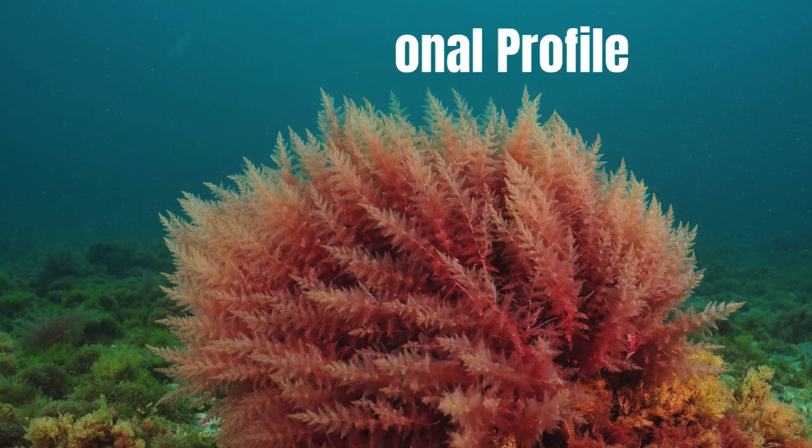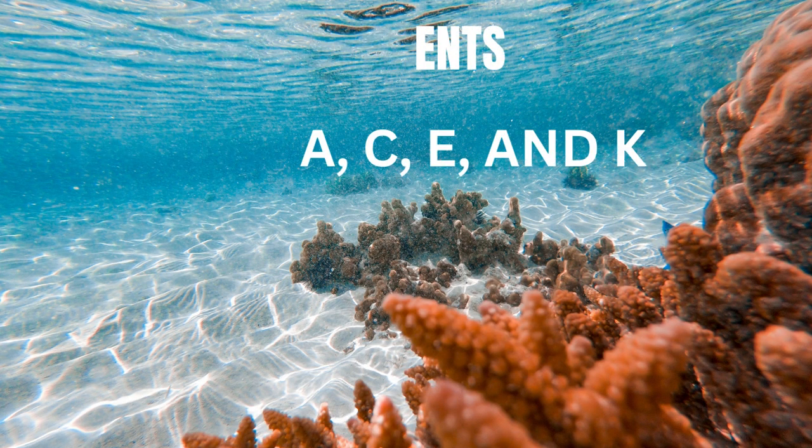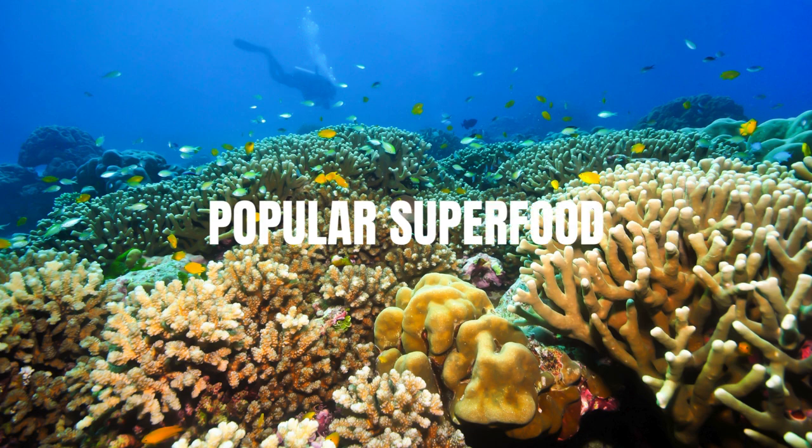Sea moss is a nutritional powerhouse, packed with vitamins A, C, E, and K, as well as minerals like iodine, calcium, and magnesium. It's no wonder it's become a popular superfood.